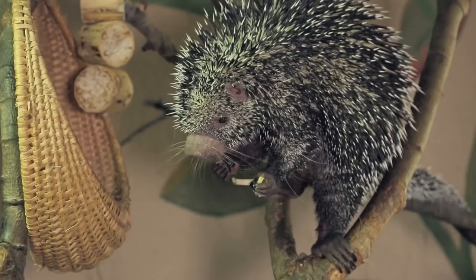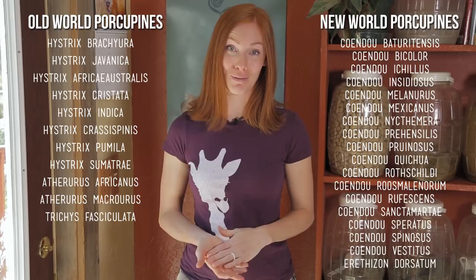We have two porcupines at Animal Wonders, Kemosabe and Kismet. They both have sharp quills to protect them, but they don't use them in the same way. There are 29 species of porcupines currently living on our planet, and we can separate them into two main groups: Old World and New World.